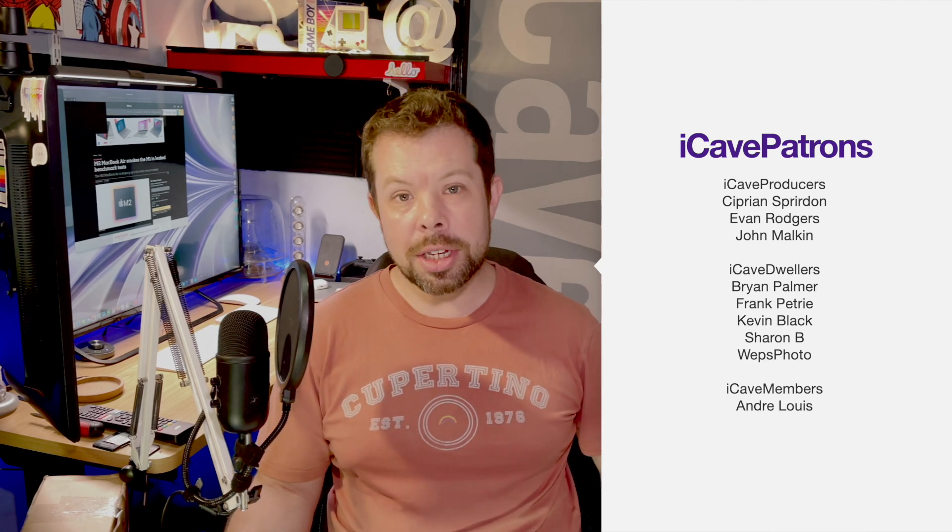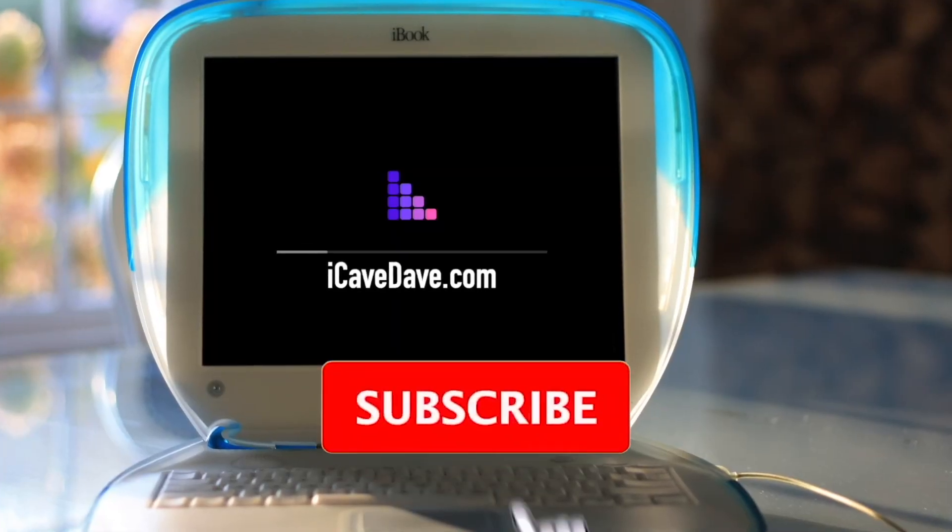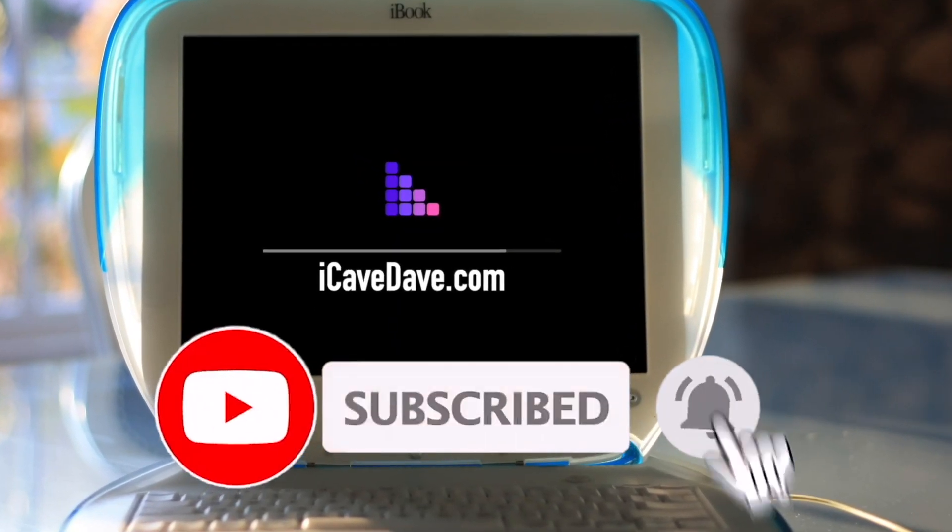Let me know down in the comments, and if you have a question for me, hashtag IGaveAnswers. Thanks to the Patreons, and we'll see you in the next one. Want the latest Apple news, leaks and rumours? Subscribe and ring the bell.